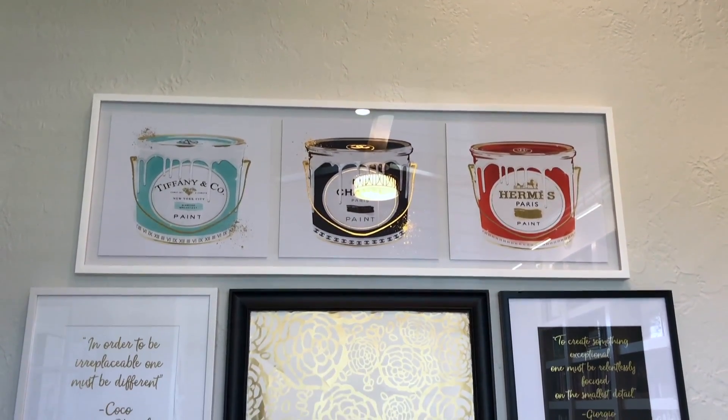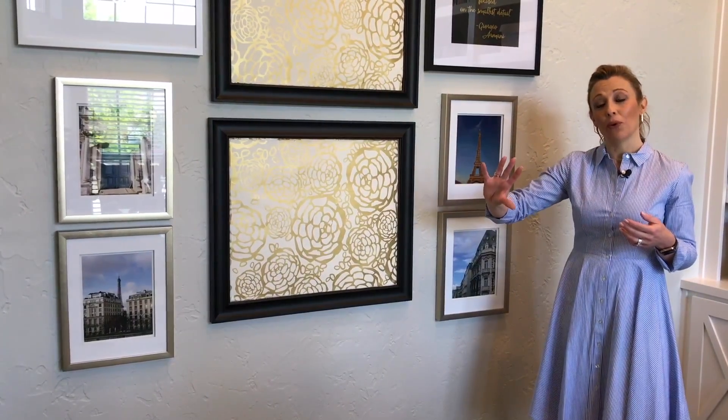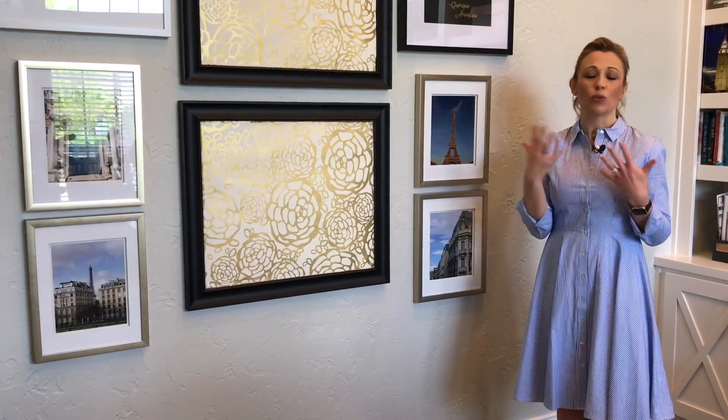But this wall is also going to be functional for me because I've got these boards that I can put all the things that I'm working on with my clients — if I want to put swatches of fabric, pictures of things that are going in the room, just to help remind me and keep me on task.